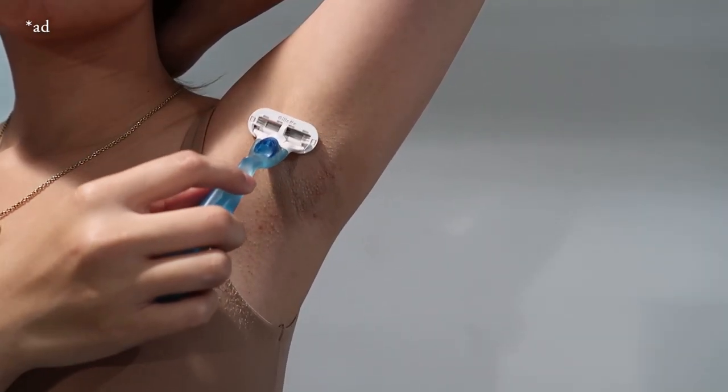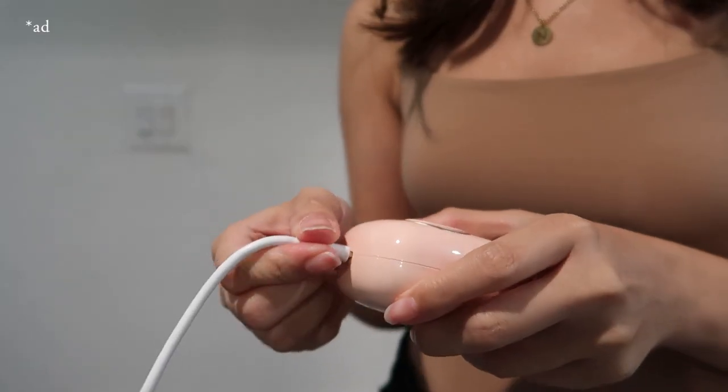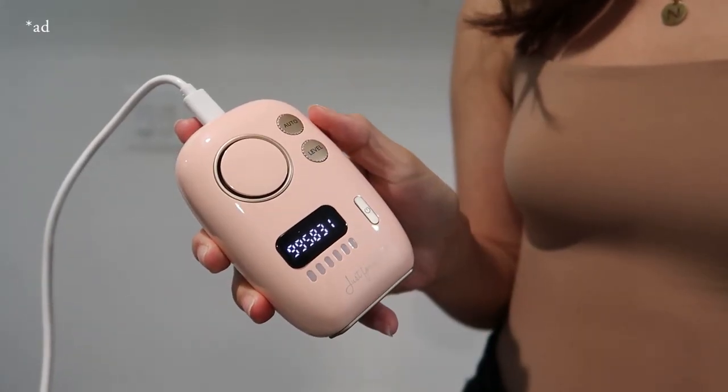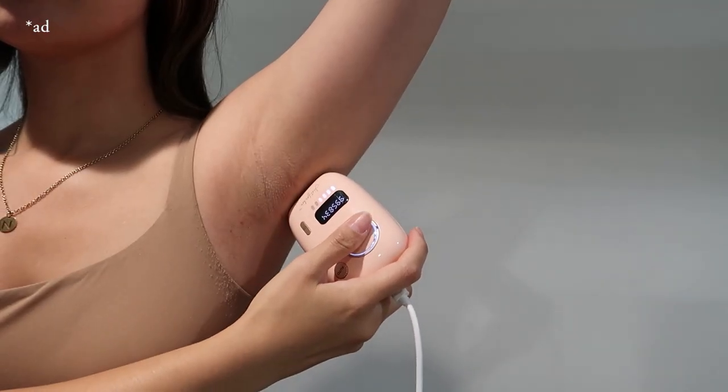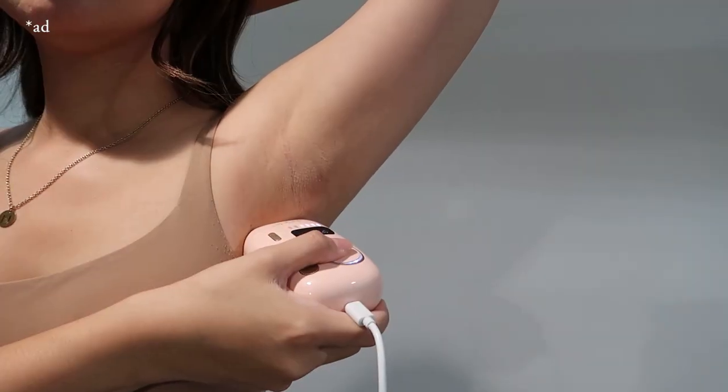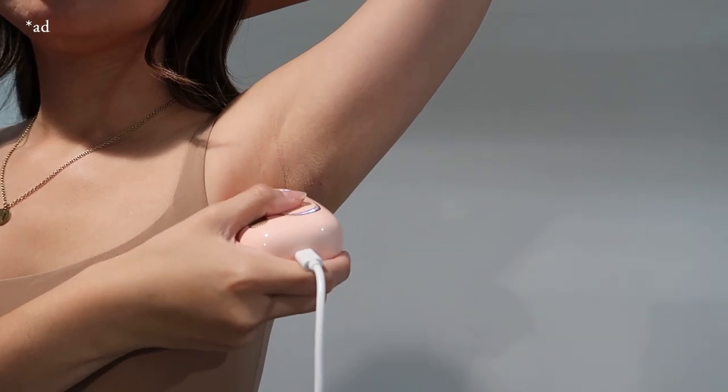To prep, I'll shave whatever existing hair I have. Then I turn on the device and select the level I want. I usually use levels 4 to 5 by default for any body part. I'll do the entire surface area once, then go back a second time, and then I'm done.